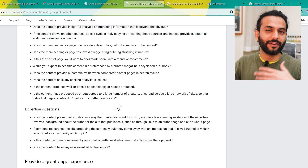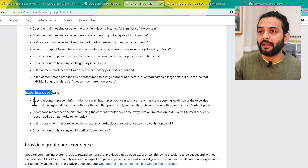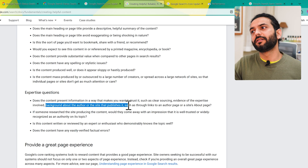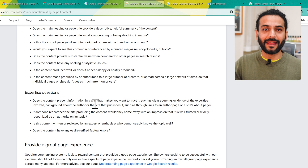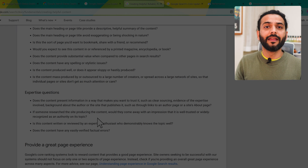Now let's talk about expertise questions — these are about your complete website and who's writing the content. Does the content present information in a way that makes you want to trust it, such as clear evidence of expertise, background of the author, or an author page and about page? For example, I'm running this channel and working 17 years in this industry, I have a bachelor's degree in engineering and a master's degree. My credentials support the content I'm making.